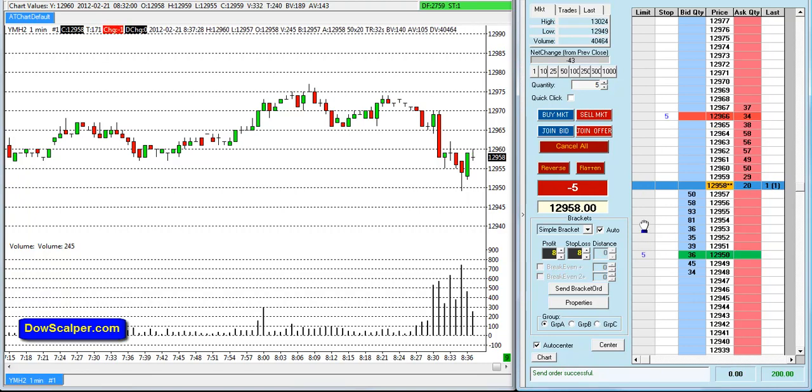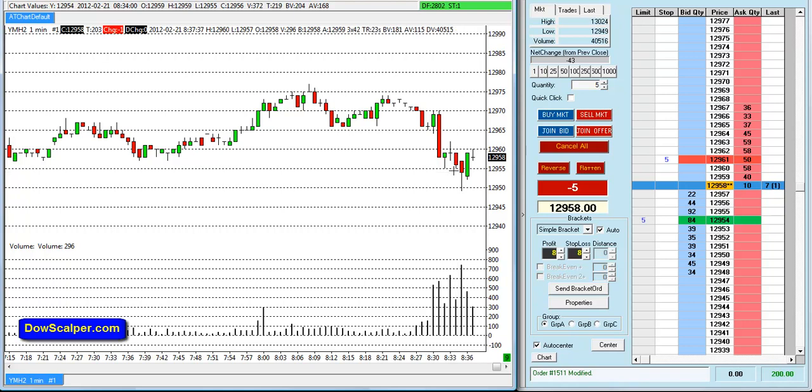I've taken a quick short here, maybe going for 4 ticks at 54. I don't like the price action — watching the DOM — you might actually get stopped out here. Okay, we're stopped out. I'm just going to push another trade here.